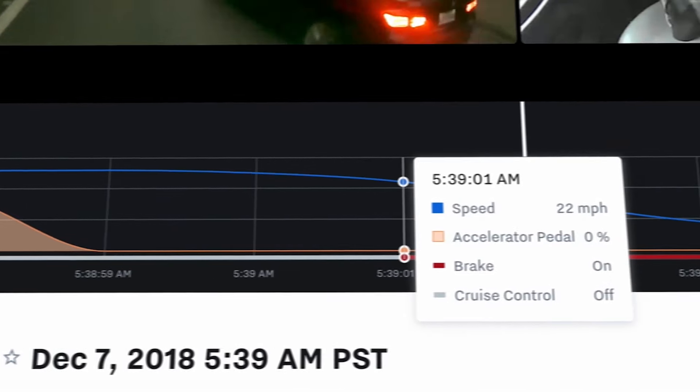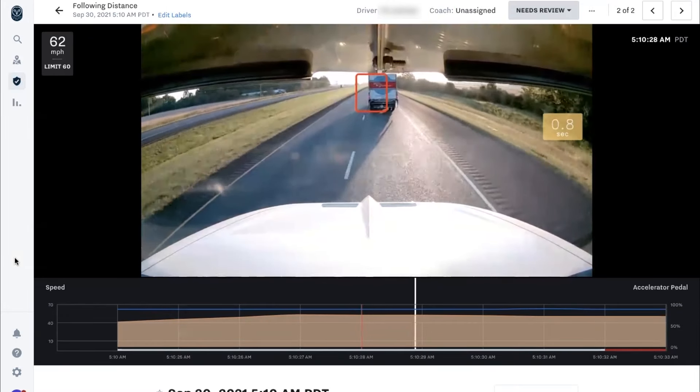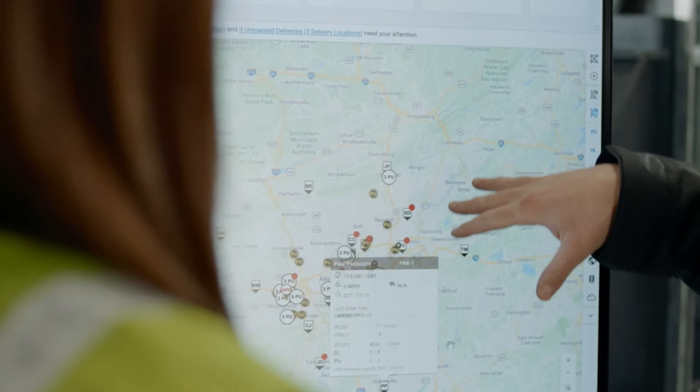No, they'll only review video if an incident occurs, like speeding, no seatbelt, using your phone, or tailgating. When an incident is detected, Samsara sends video footage to your assigned safety manager or coach.